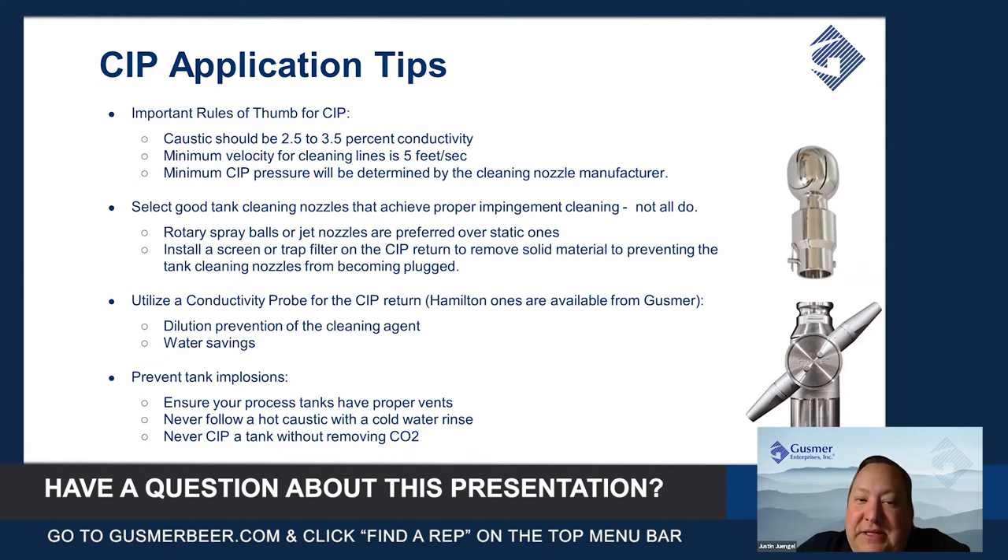The minimum pressure for a CIP system will be determined by the cleaning nozzles you choose for your vessels — they each have a certain pressure specification they need to be supplied in order to properly function.